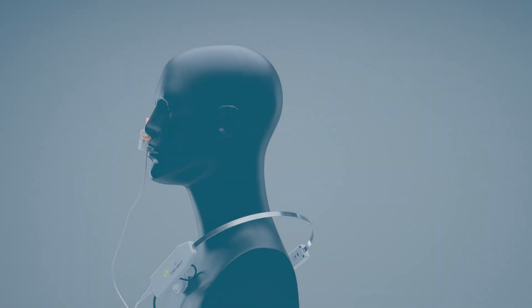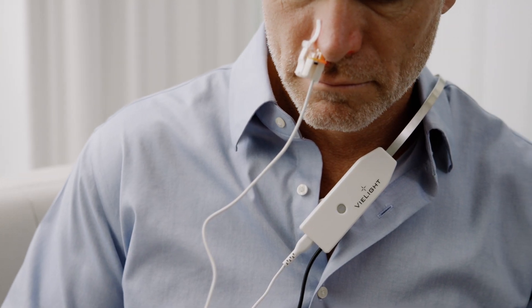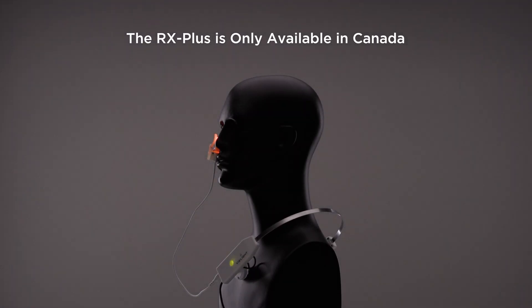The RX Plus is supported by a Health Canada medical device license to accelerate the recovery of upper respiratory symptoms and viral infections. The RX Plus is only available to Canadians.